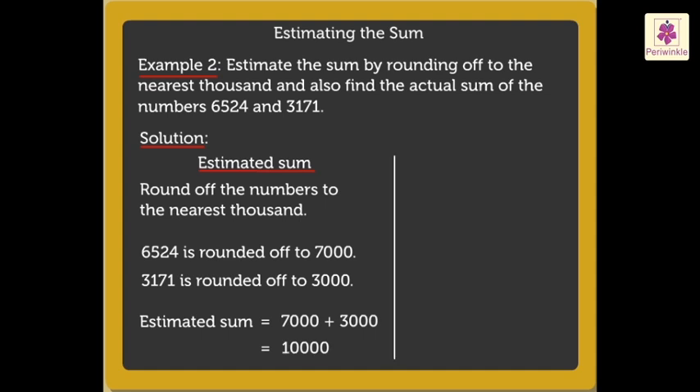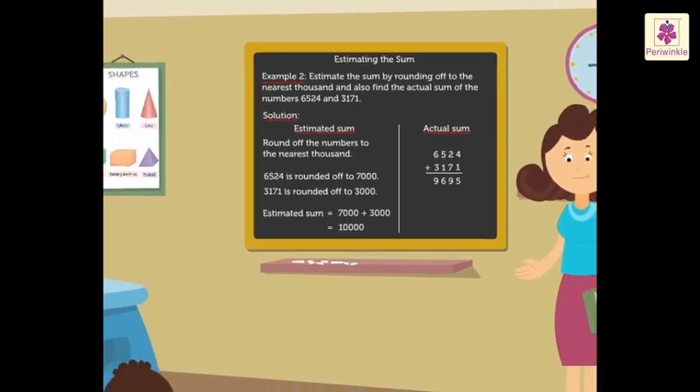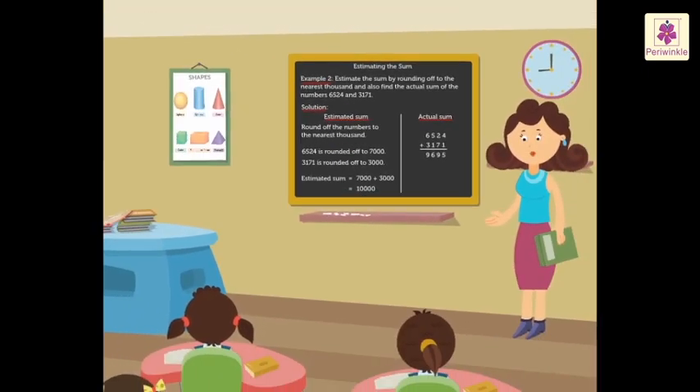Now, let us find the actual sum. So, six thousand five hundred twenty-four plus three thousand one hundred seventy-one is equal to nine thousand six hundred ninety-five. Kids, why not you all try solving a few examples on your own?